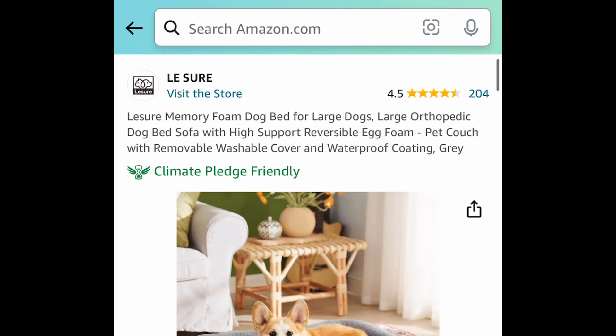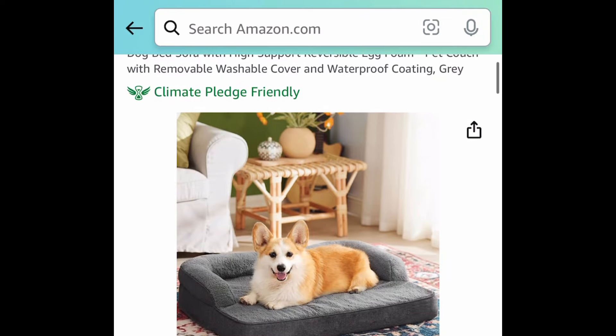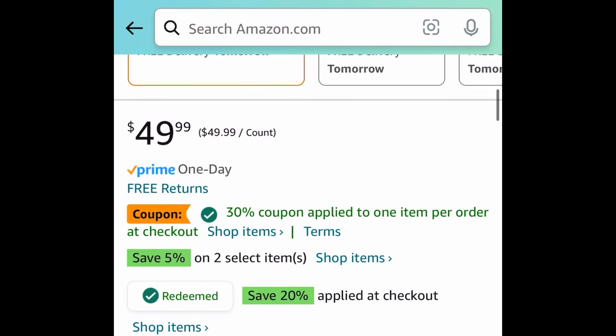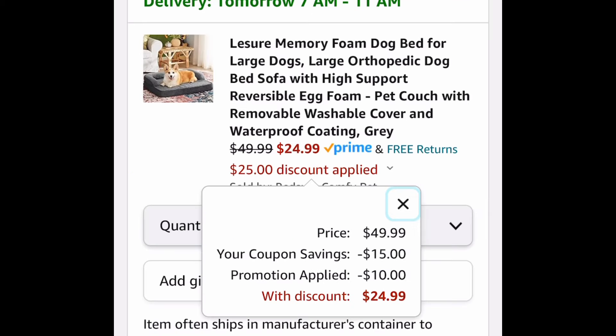Next we have this memory foam dog bed, large size, priced at $49.99. Go ahead and clip that coupon, put in a code, and get it for $24.99.